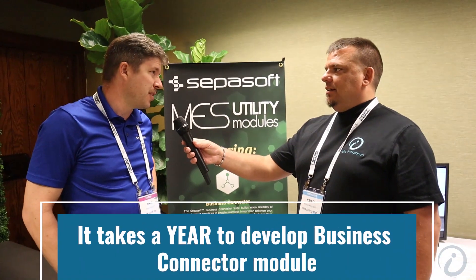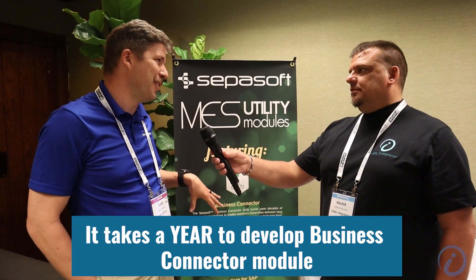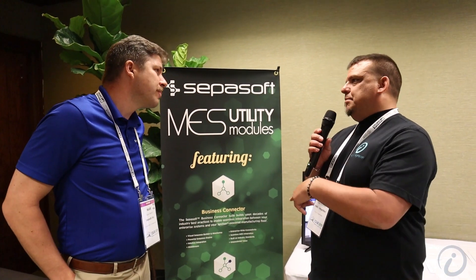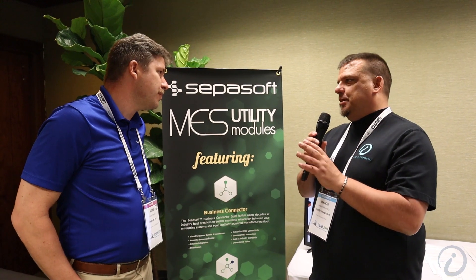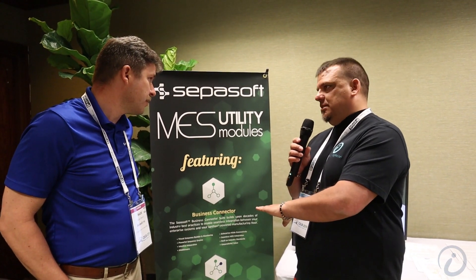How long did it take to develop the module? You guys are in private beta right now, and you expect to see the module for sale in the next two months or so. From start to finish, how much development time did you put into this? This is at least a year involved. There's a lot under the hood here. Do you want to touch a little bit on the functionality in developing business logic within the business connector itself?